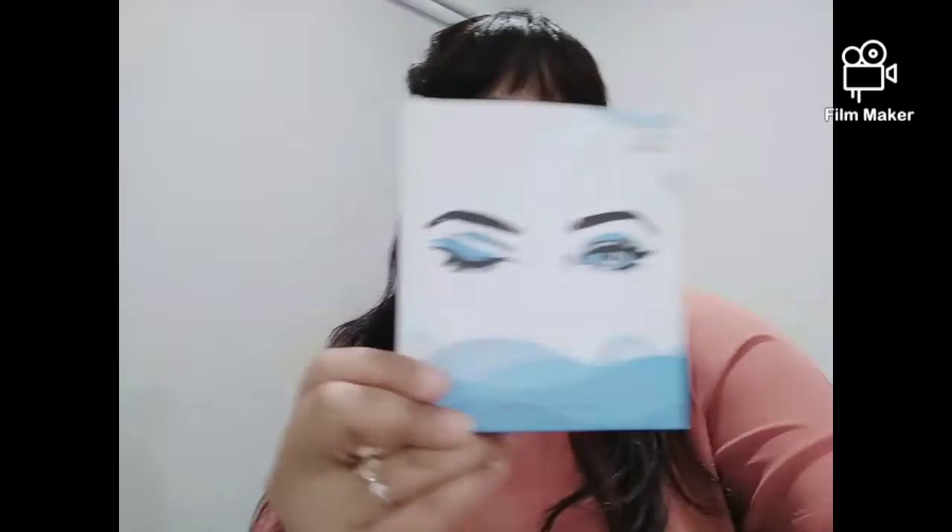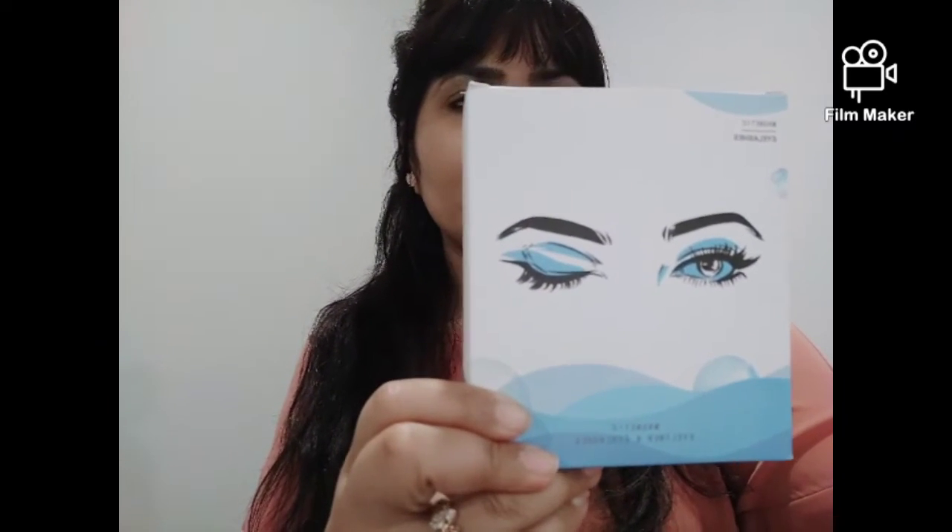Hi everyone, this is Shivani. Today's video is about trying these magnetic eyelashes — it comes with a magnetic eyeliner as well. I bought it from Amazon and because I'm a Prime member the delivery was very quick. I'm just going to try them on and let you guys know if they're easy to apply.